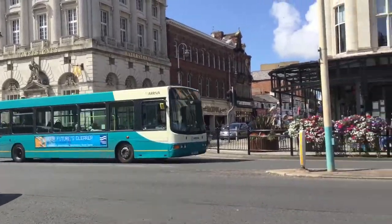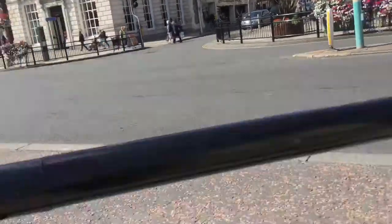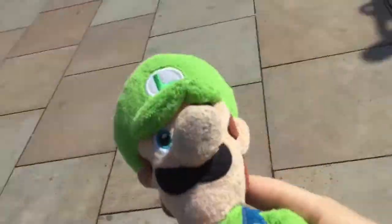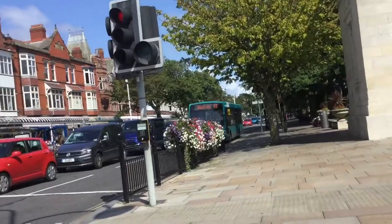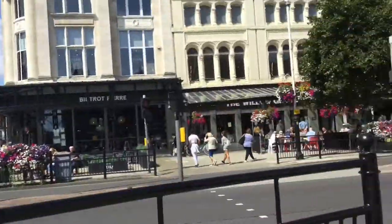And here is that Southport Links bus. And now to wrap up this video, the 49 to Crossens is now passing by. Down here is the 49 to Woodvale — that Crossens service will not wrap up the video.